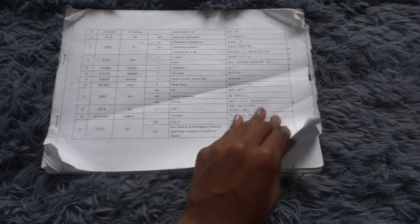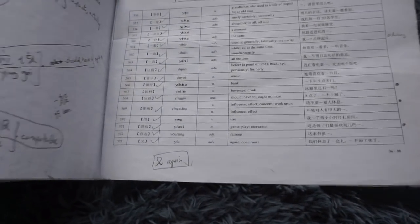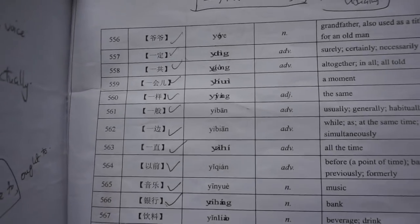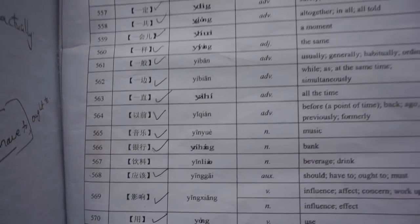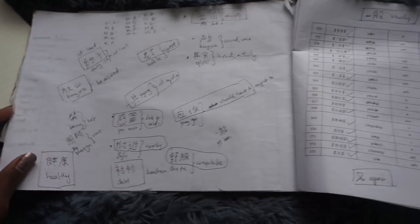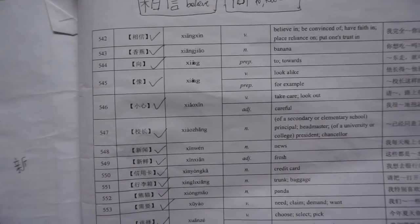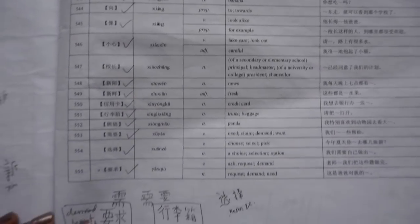Out of the 600 words you need to know at least around 400 to pass, but if you really want to do well you should try to be familiar with all 600. The booklet shows characters, pinyin, whether it's a noun, verb, adverb, or adjective, a translation, and an example sentence showing how to use the word. Some words can be used as both nouns and verbs — for example, 下 (xia) can mean 'poor' as a verb and 'next' as a noun. Before my HSK I made sure I was familiar with at least 500 of these words, and it took me two weeks to go through everything thoroughly.